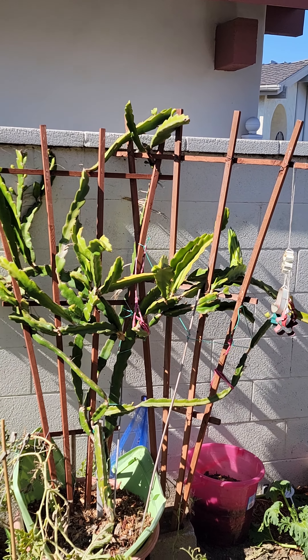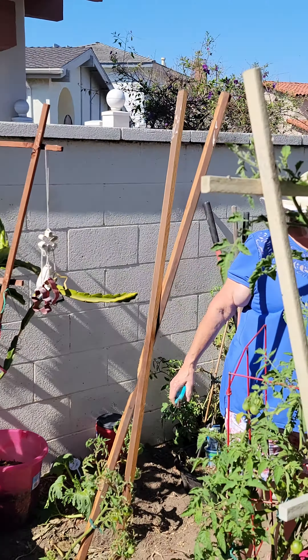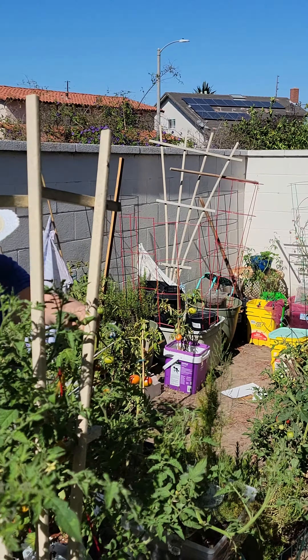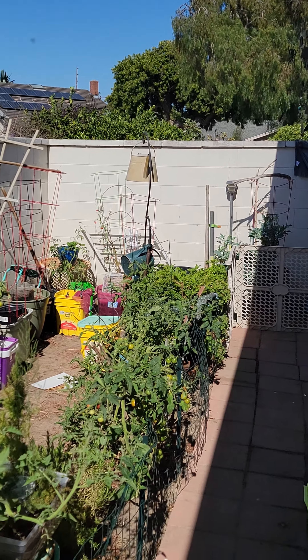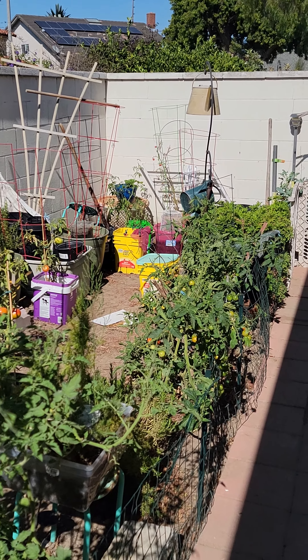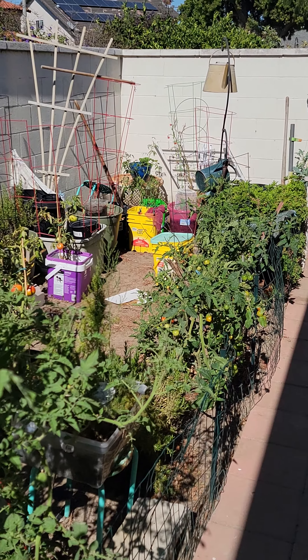My wife comes out and she's excited because we checked this yesterday, and it did have little baby ones — like that little baby one right there. I'll make it bigger. There you go. So she got excited, she said come and look. And look at what we've got here.